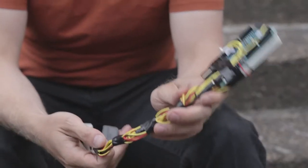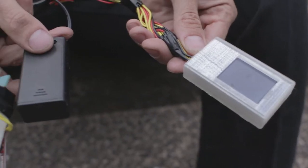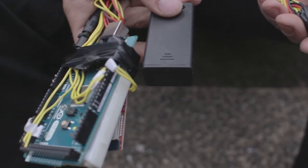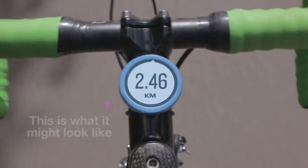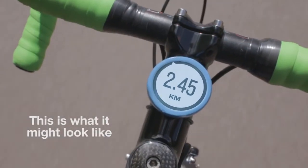We also built a prototype of the device, allowing us to test all of the individual components and understand how they can work together to make the product really solid. This is now a working prototype — it's working with my smartphone, getting the signal by Bluetooth and displaying the distance and the direction on the screen.